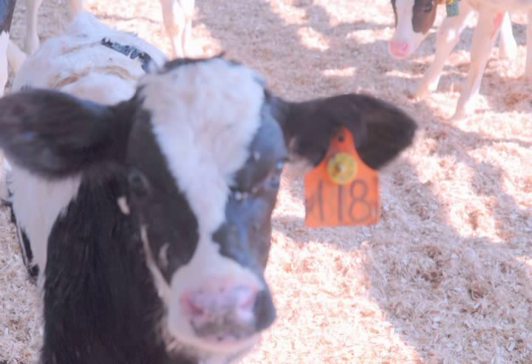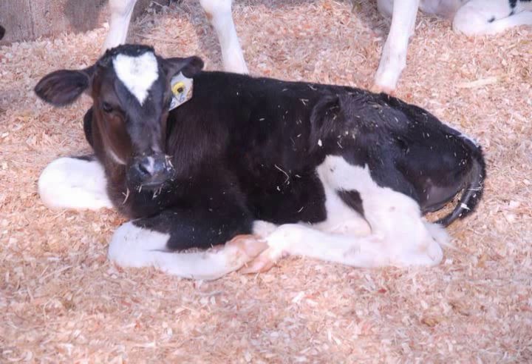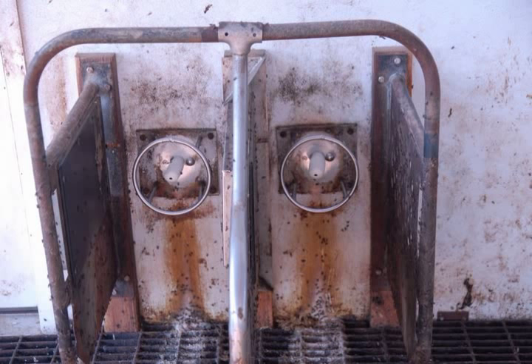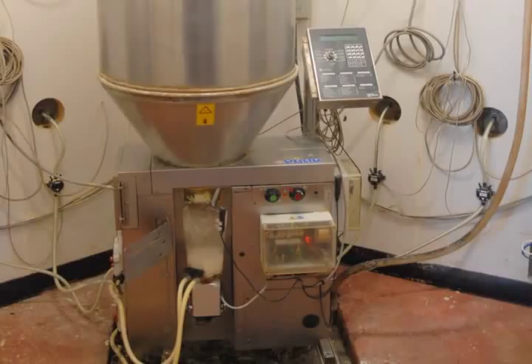What we accomplish there is we get traceability right back to the dairy farm. I can look at any one of these calves right now and tell you based on his ear tag which dairy farm he came from. From there, they have access to the calf feeder via their transponder tag, which is the yellow button on their ear tag. The machine — the calf feeder — can recognize that button and feed every calf an appropriate amount for his age and size.